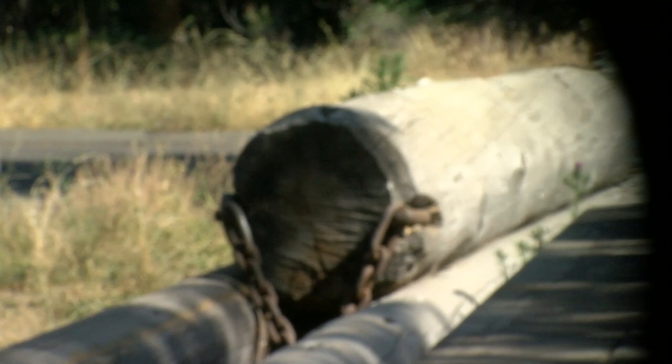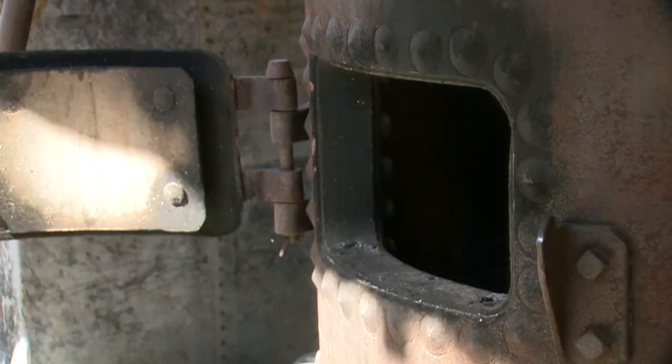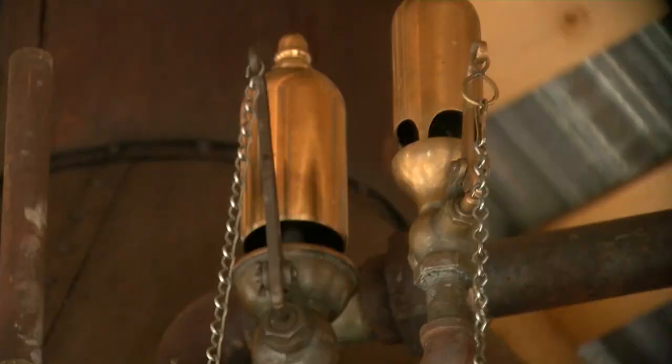The machine behind us is a 1908 Goldbeer steam logging machine, and its purpose was to pull logs through the forest so that they would eventually be transported to the sawmill. This steam engine operates essentially by a wood fire boiling a large kettle full of water, creating steam.